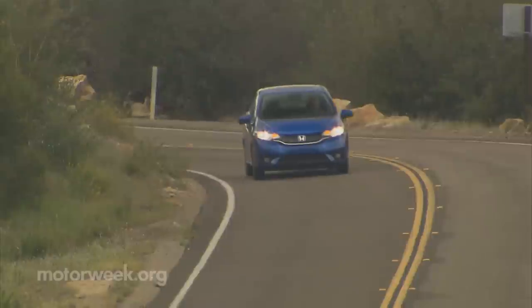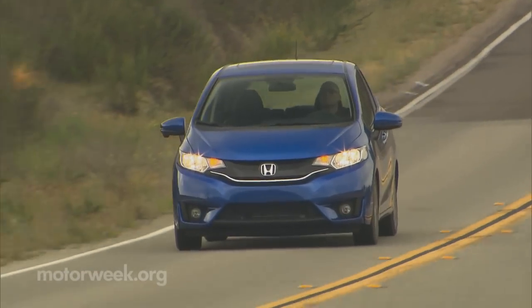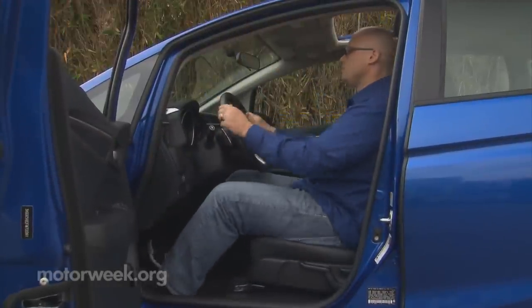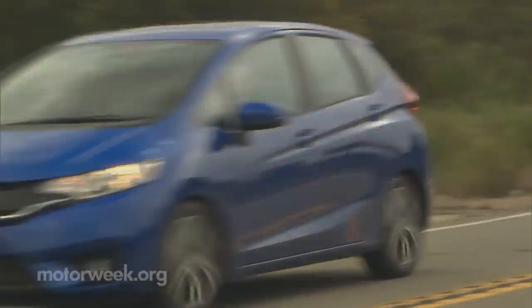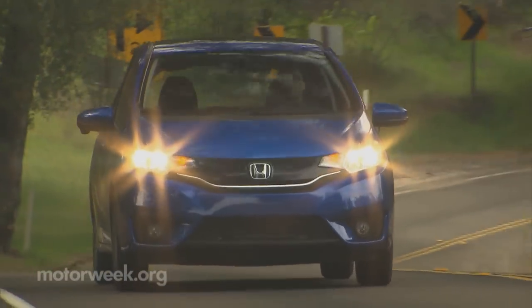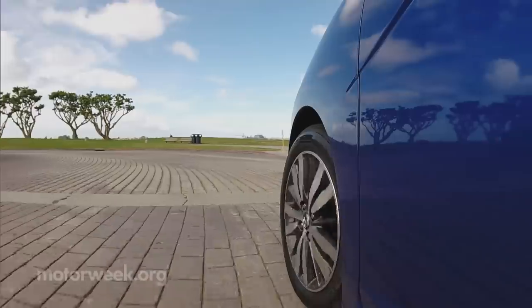We've always considered the Honda Fit to be a small car that thought outside the traditional subcompact box. Its five-door shell surrounds an unusually airy interior that has proven to be as versatile as a small utility. Plus, driving the Fit was not only economical but fun, an attribute most rivals lack. That formula is more than intact with the all-new third-generation Fit. In fact, the 2015 Fit actually expands on itself.